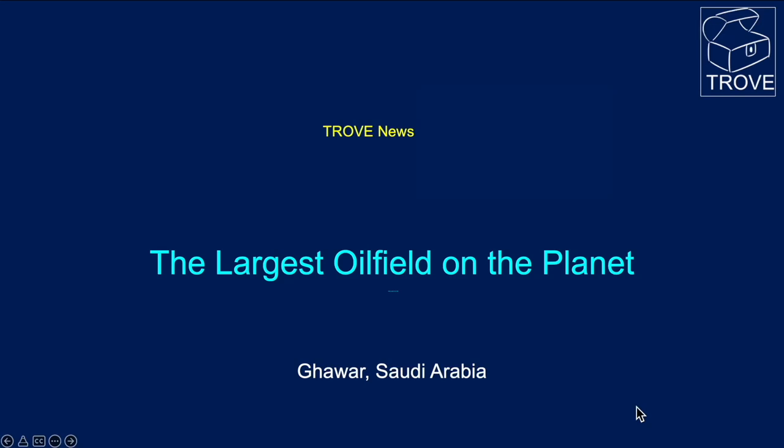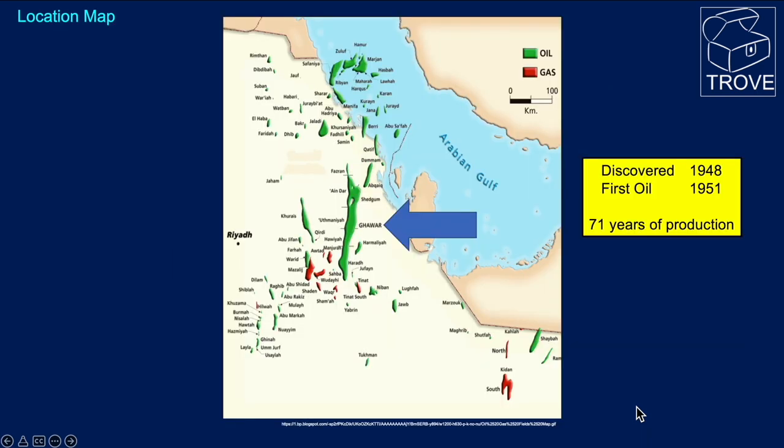Today we're going to look at the largest oil field on the planet, which of course is Ghawar in Saudi Arabia. Here's a map showing the extent and size of Ghawar, and you can see it is by far and away the largest oil field in Saudi Arabia.